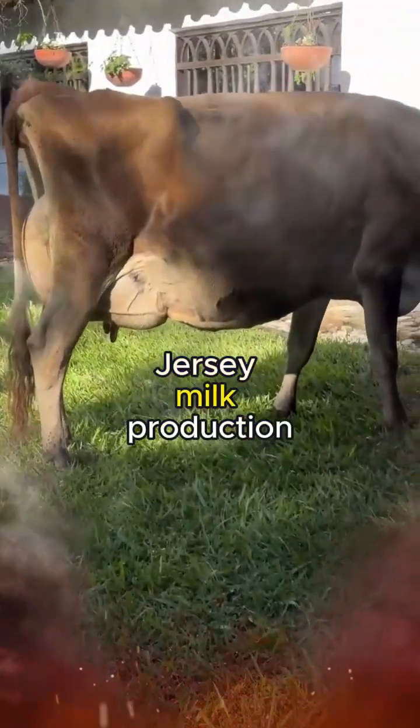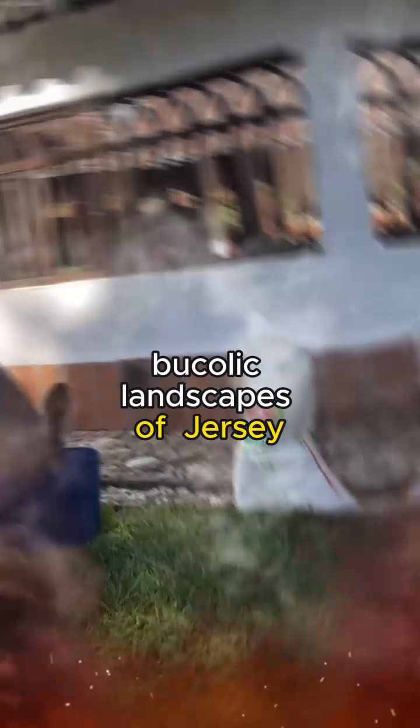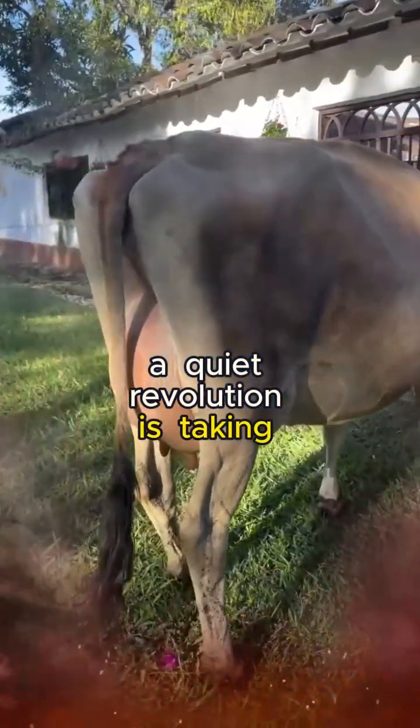From Farm to Table, Jersey Milk Production. In the heart of the bucolic landscapes of Jersey, where rolling hills meet the azure coastline, a quiet revolution is taking place.